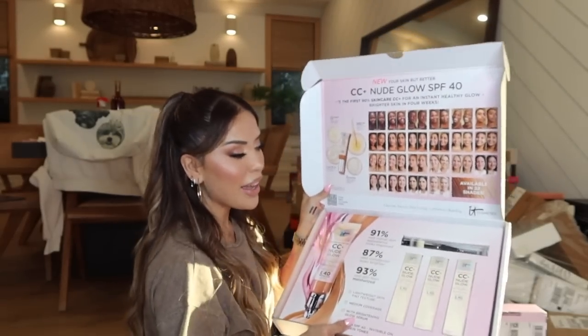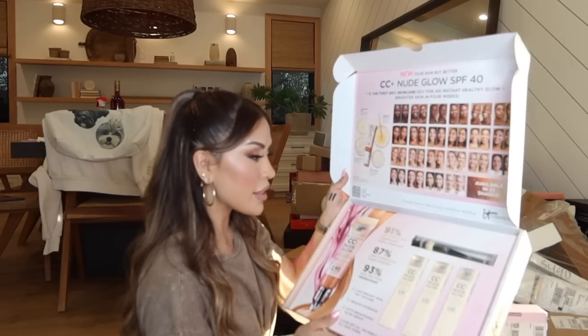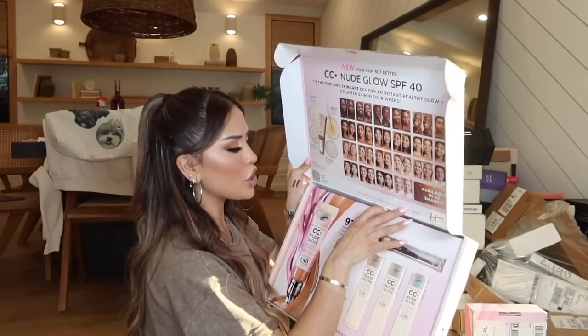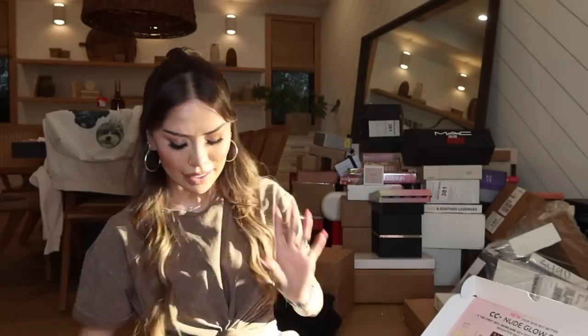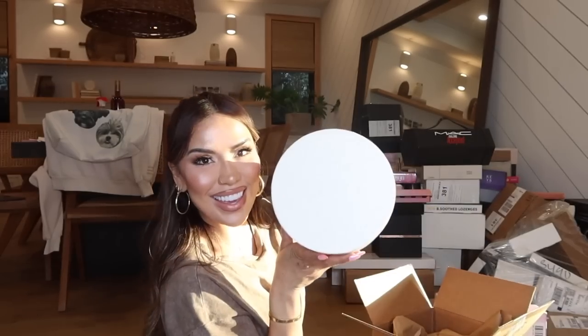Say hello to the new CC Nude Glow with SPF 40 — it has hyaluronic acid, green tea extract, and niacinamide. They sent me three shades as well as a new brush. This is my favorite foundation brush on earth — I use it like crazy. It's the Heavenly Luxe Complexion Perfection Brush number seven. Add this to your cart immediately because it is the best out there.